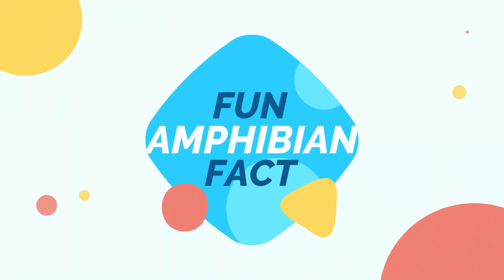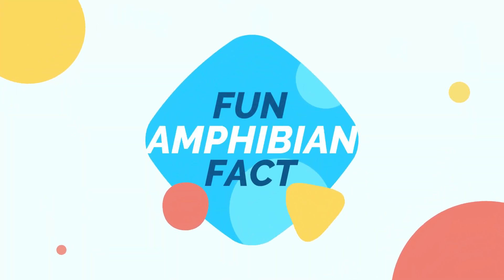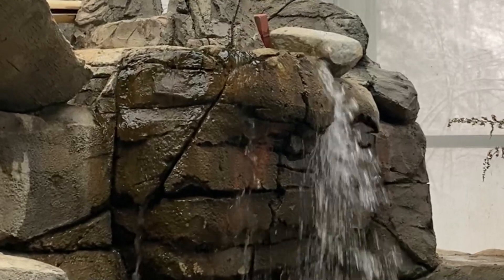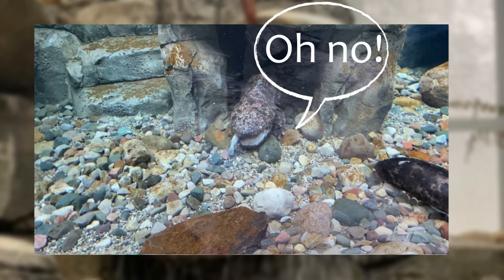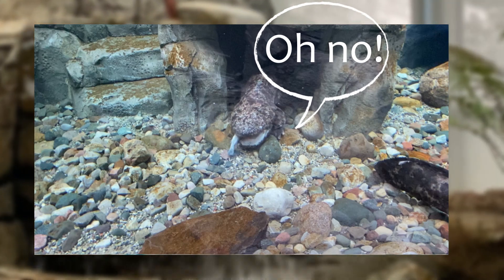And now here is a fun amphibian fact about the Japanese giant salamander. When the Japanese giant salamander feels threatened, they can excrete a strong-smelling milky substance.